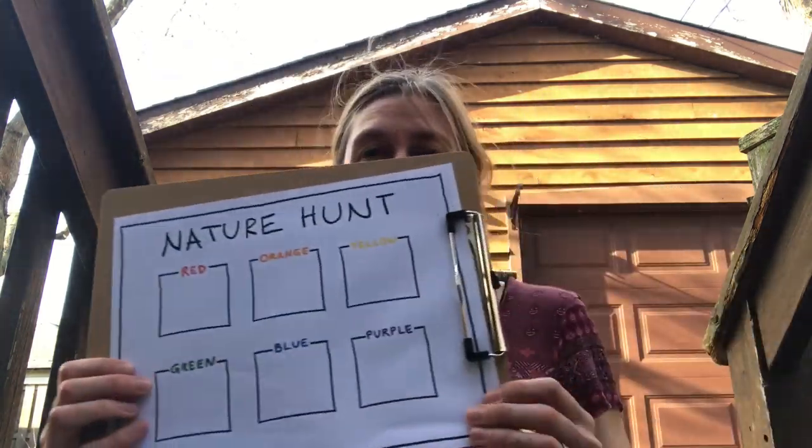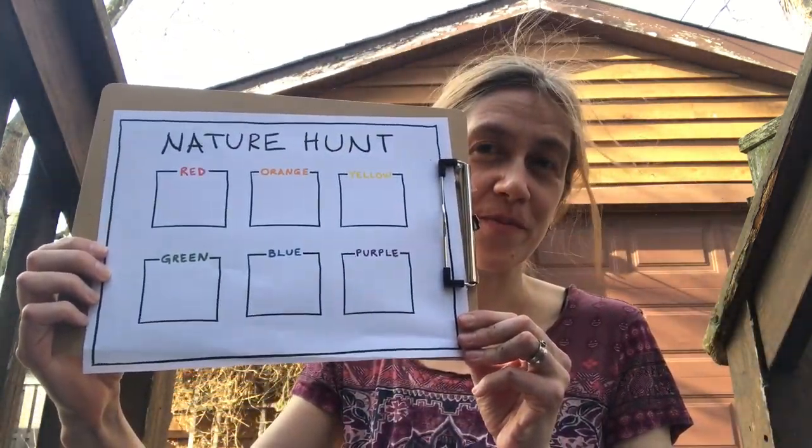Maybe you would just like to take pictures of what you find. Or maybe you would like to be screen-free and draw pictures of the different colors you find — I've made a little sheet you're welcome to use. Or maybe you would just like to get out, experience being outside, find colors, and not record any of it. That's okay too. There are no rules to this quest other than to get out, find colors, and have a good time. I hope you have fun and have a great day. Bye-bye!